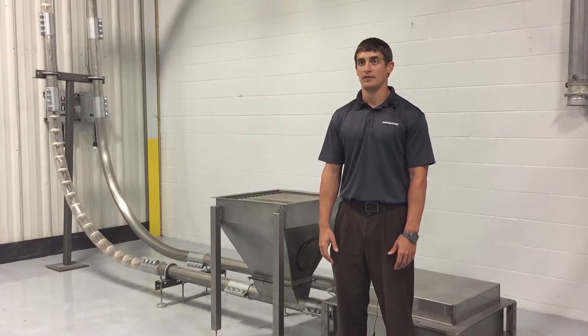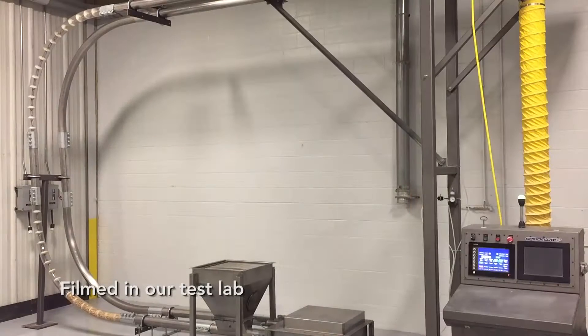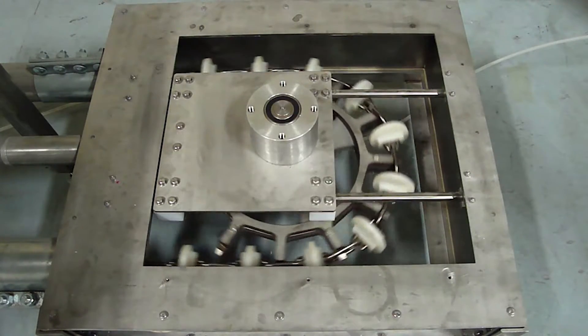It works with difficult materials, larger size particles, and abrasive materials. We consider it a general conveyor option, so there's not a lot of material degradation.